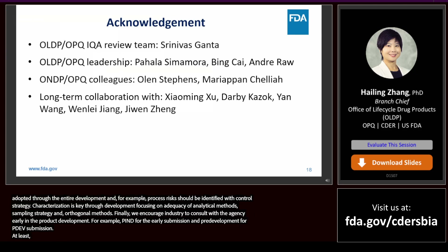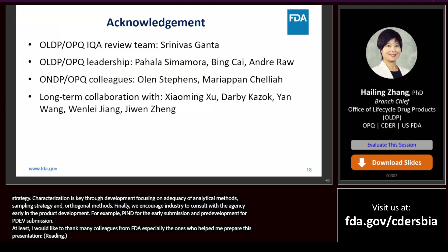I would like to thank many colleagues from FDA, especially those who helped me prepare this presentation — the IQA review team, Pahala, Bing, and Andre from the OLDP OPQ leadership team. Special thanks to Olin and Marie who spent their valuable time to discuss this topic with me and share their expertise and experience. I am very grateful for the long-term collaboration in this area with Xiaoming, Darby, Yan, Wenwei, and Ji Wen.